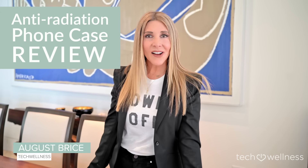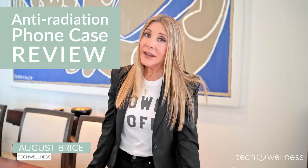I'm August Brice from techwellness.com, where we talk about living mindfully in our digital world. Part of being mindful is being aware of the invisible energy that comes from all of our wireless devices. It's called electromagnetic radiation, and it has been proven by scientists to have biological effects. Scientists have shown us that the waves dissipate and decrease the further you get from them.